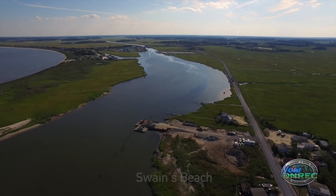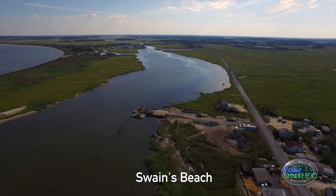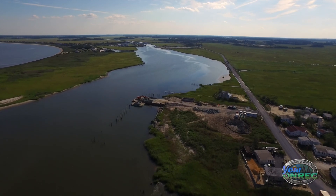Swains Beach is a property we acquired several years ago. It was essentially a dump site where lots of concrete had been placed along the shoreline. There used to be a nice beach there, but it was all gone — just tires and concrete. We removed the concrete and three truckloads of tires.